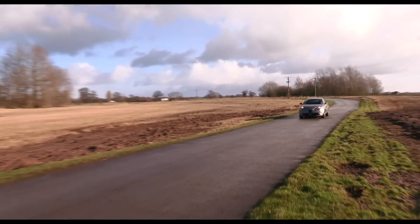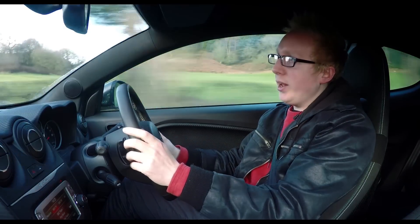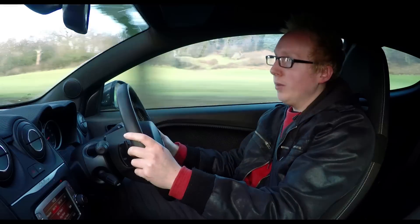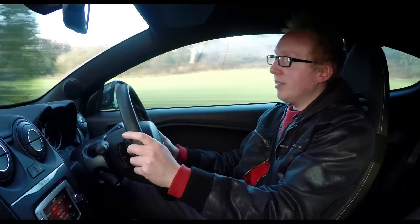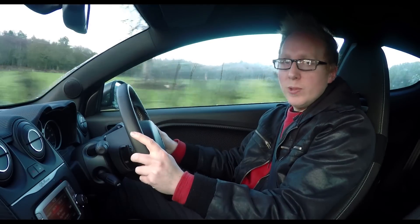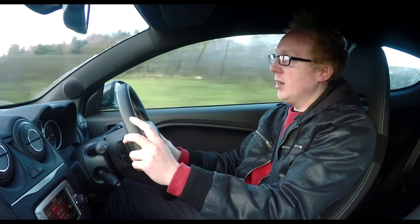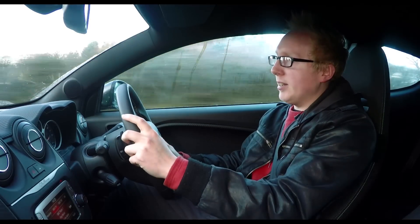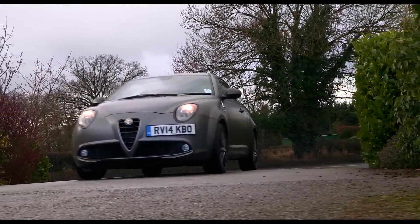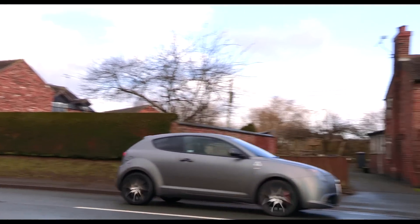The range starts with a 105-horsepower TwinAir petrol and also includes a 1.3 and 1.6-litre diesel, the most economical of which is capable of returning up to 80mpg. This Quadrifoglio Verde has a 1.4-litre turbocharged petrol pumping out just under 170 horsepower, and that can get it from 0-62mph in a brisk 7.3 seconds. Despite being the hot hatch version, it can still officially reach 52mpg if you drive sensibly.